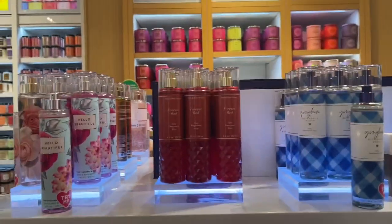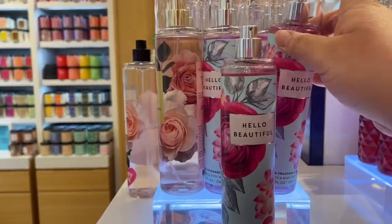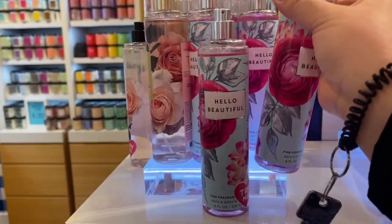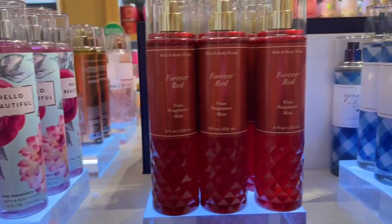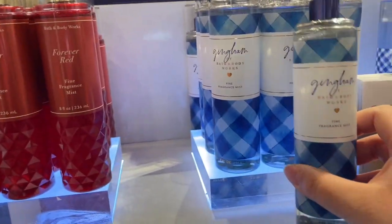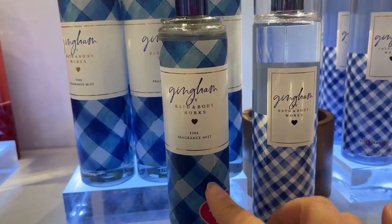Moving along, we have a bunch of Hello Beautiful and then Forever Red and the Faceted Light. For the Faceted Light, I feel like you really get the bang for your buck on this sale, because usually the Faceted is like $16.50 to $17.50, so you do get a better price point at $6.50.